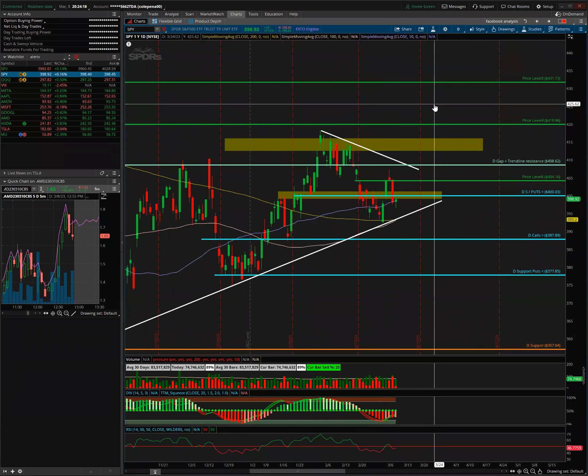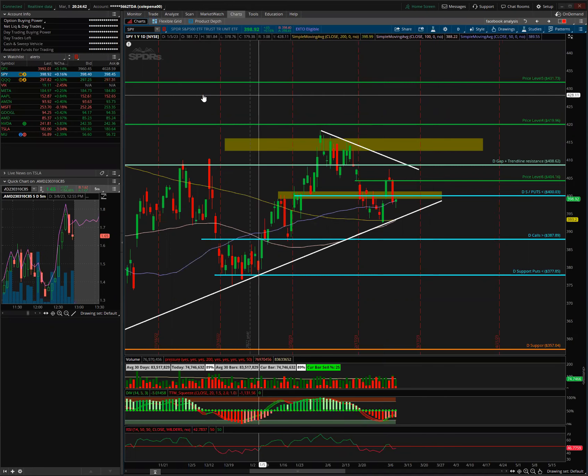Welcome to the video. Today we're going over charts again — this is the midweek update for Monday. Nothing much has changed since yesterday and today's Powell reaction, but we're going to jump straight into it. We have a few setups to watch for the rest of this week: first SPY and QQQ, and then we'll go over the rest.